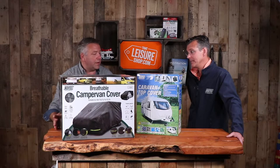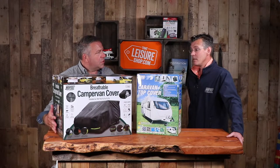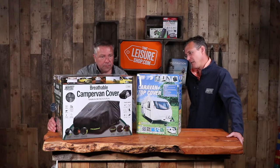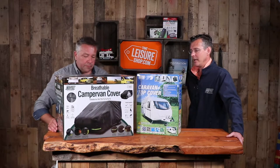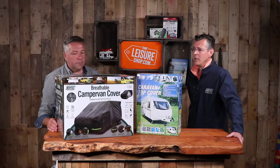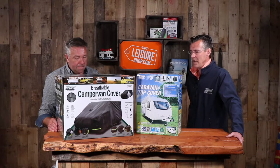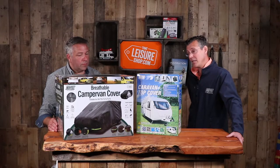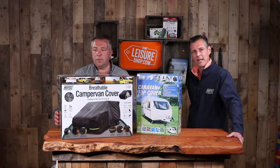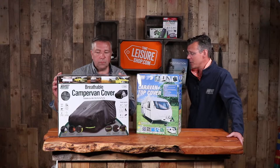The camper van cover fits VW T25, T3, T4, T5, and T6 models, with a smaller one for classic bus-type campers and a 5.5-metre version as the next size up. This is revision two of the cover, featuring reflective taping in the corners for visibility at night. It's great for winter storage but also useful in summer — for example, protecting against Saharan dust that's difficult to clean off a 60-80 thousand pound motorhome or camper van.